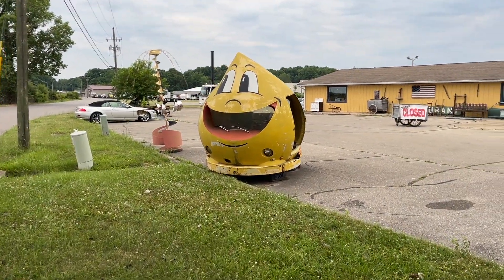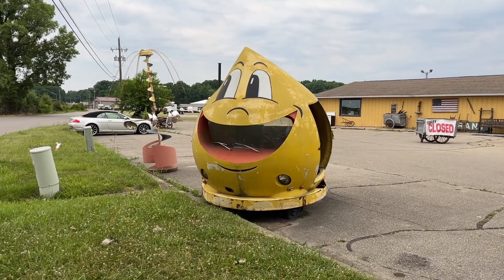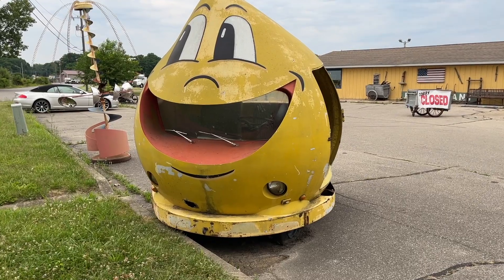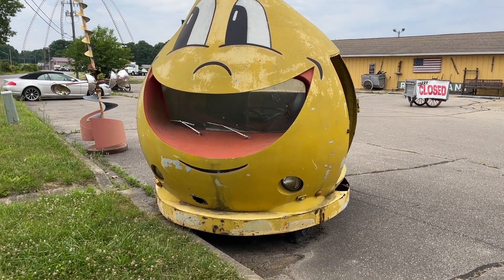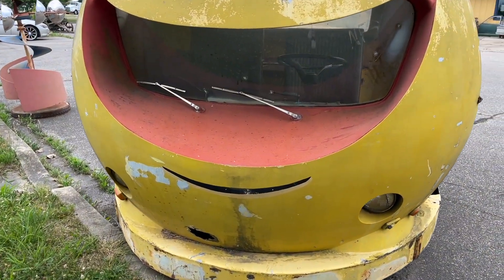This is probably the craziest car you've ever seen. It's literally a smiley face car — it's got everything like windshield wipers and headlights.